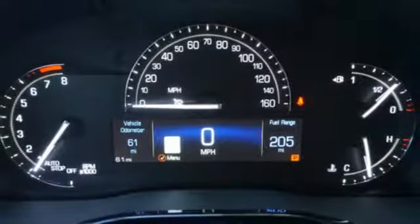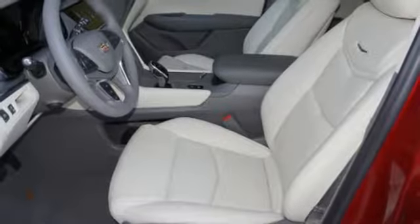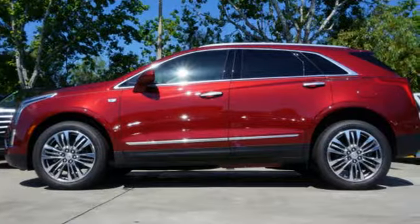Bluetooth wireless audio streaming. Doors and push-button start proximity key. Heated steering wheel. Auto dimming rear view mirror. And automatic transmission.